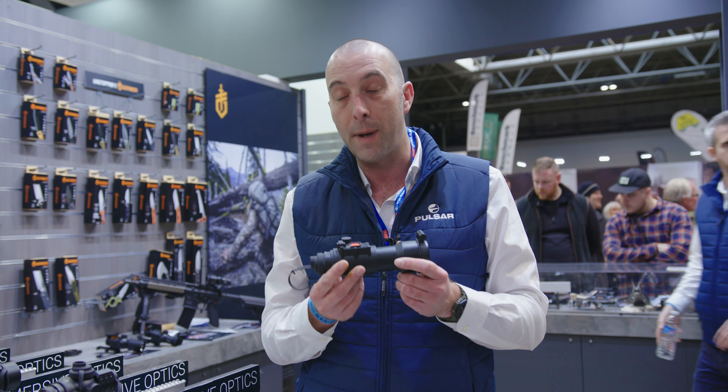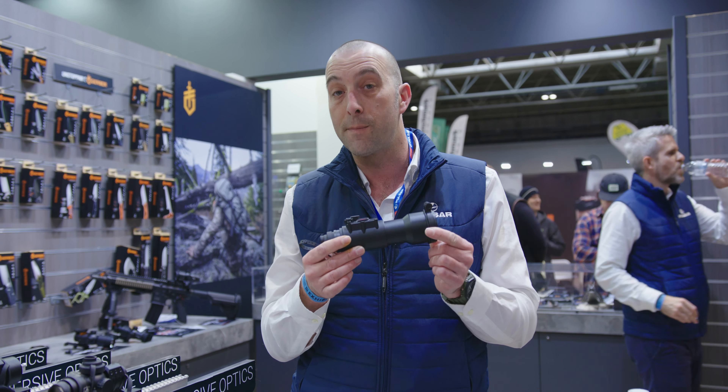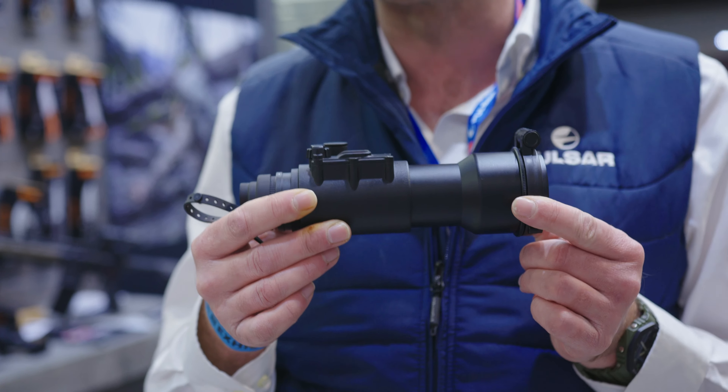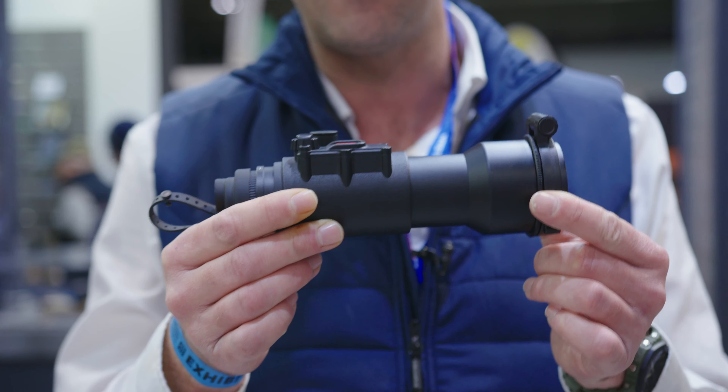This will come in a number of magnifications. This is just a prototype — this is seven times magnification. There will be a number of different magnifications, none of which have actually been decided upon yet. However, this will be retailing between £600 and £800.